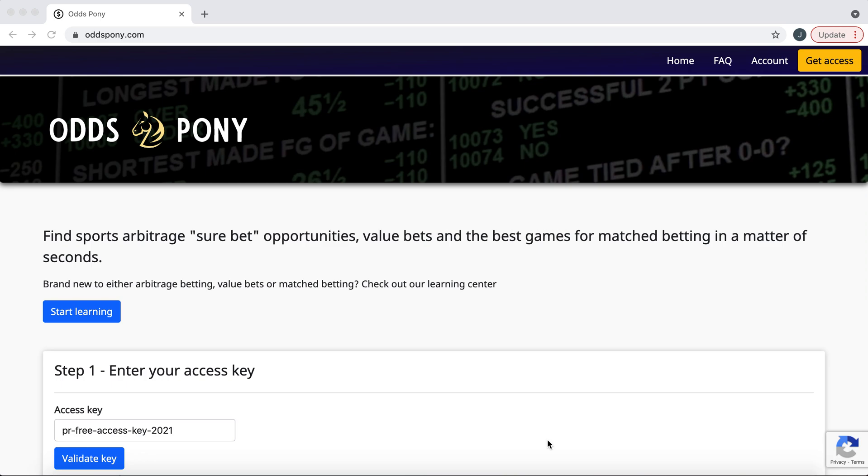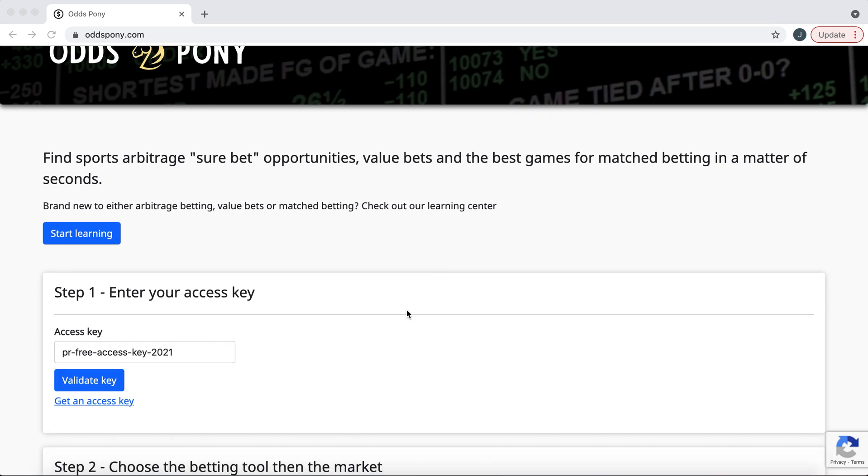Hey everyone, this is Ryan from OddsPony and today I'm going to show you how to use the value betting feature on OddsPony.com. I've already made a video going into what value betting is — the example I use there is with a coin toss, which is a bit easier to understand. So if you don't quite understand value betting, I definitely recommend checking that one out. I'll link it in the description. But we're going to dive a little bit more in with this video using OddsPony.com.